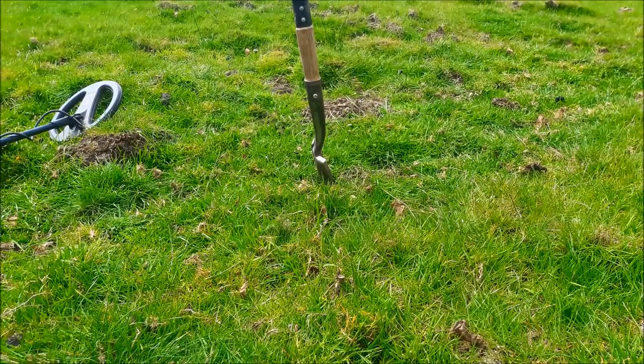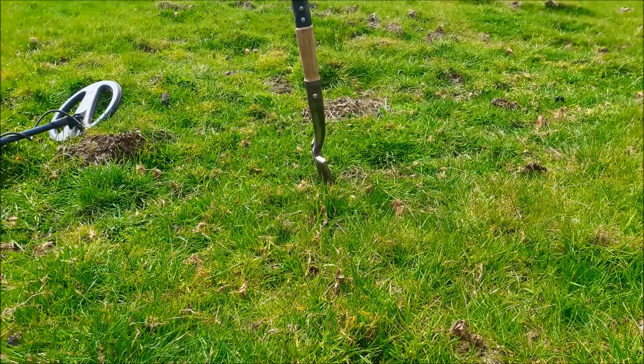I've got a signal that sounds okay and it's not too deep, so we won't be faffing about for ages. I'm going to do a live dig.